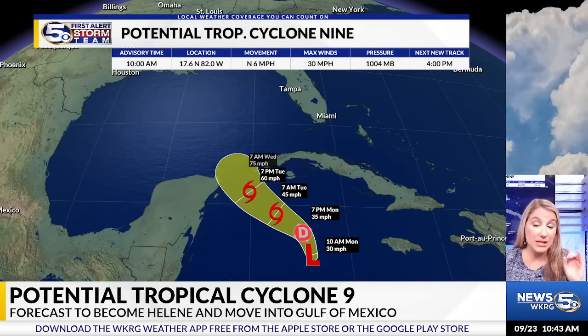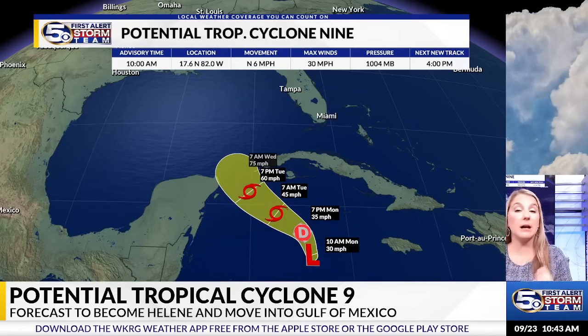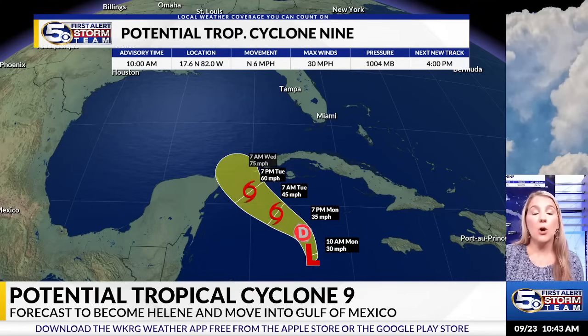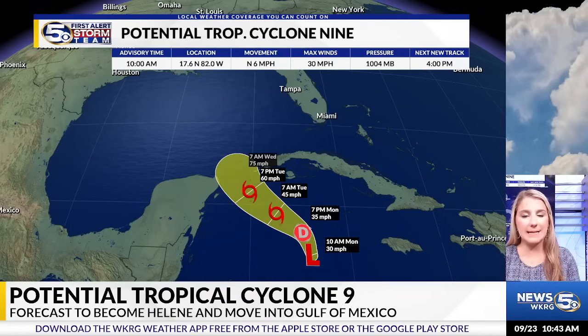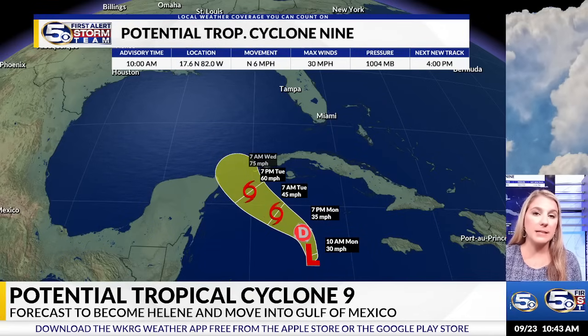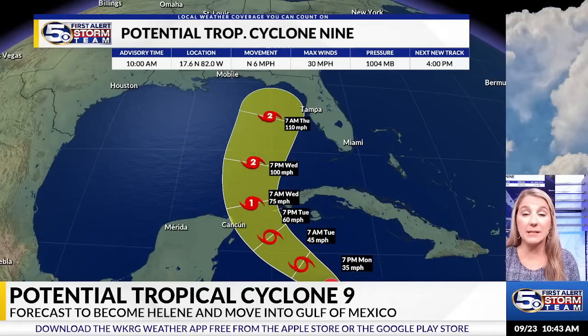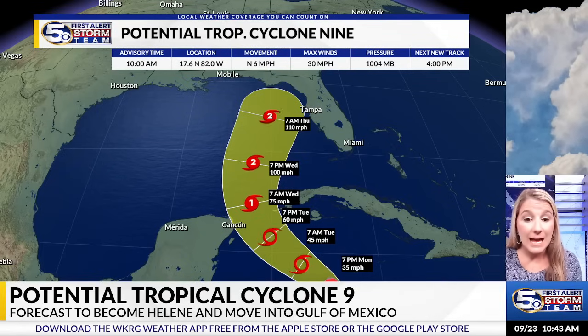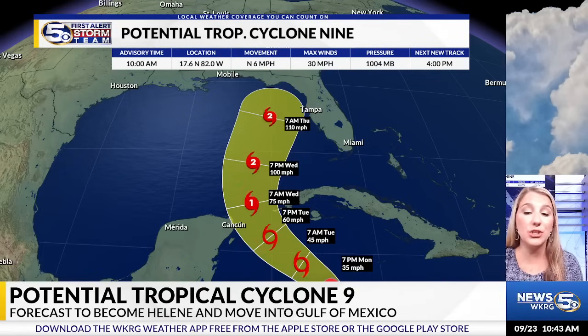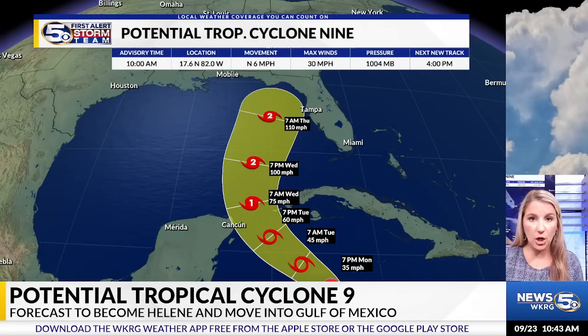Once it enters the Gulf, the surf is going to kick up very quickly. This is going to be a rather large system as far as size goes, so we are likely to see rough surf pretty quickly. It'll also be moving over very warm water, so we are expecting strengthening pretty quickly. The National Hurricane Center has this becoming Hurricane Helene around Wednesday morning, likely a category two hurricane by Wednesday night — so that's quick as far as strengthening goes.